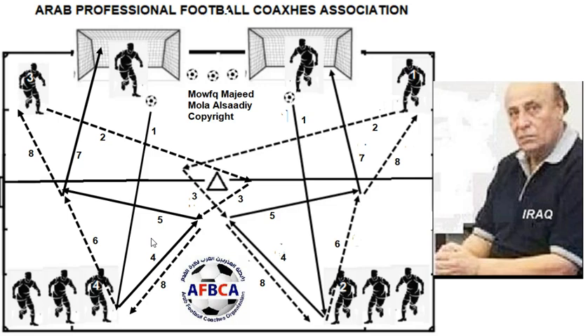This training concentrates on improving the wall pass and shooting in front of the penalty area, and indicates the importance of a wall pass as a good weapon to beat the defender around the penalty area. It's easy to organize, easy to understand, and easy to perform.